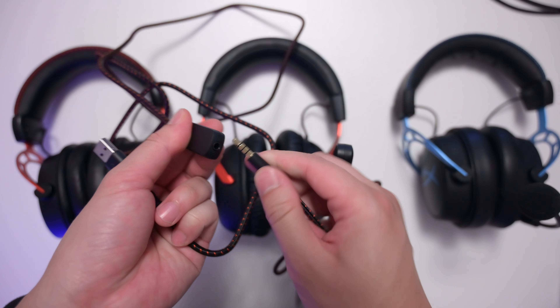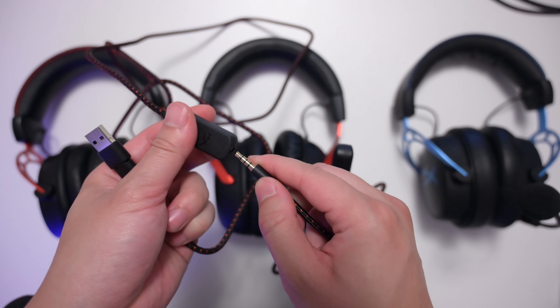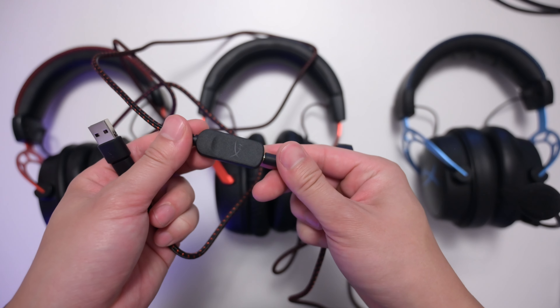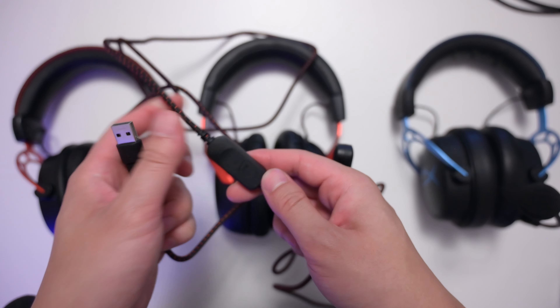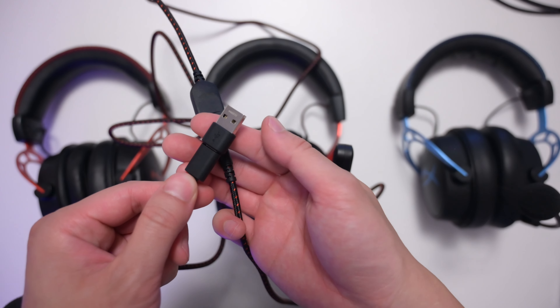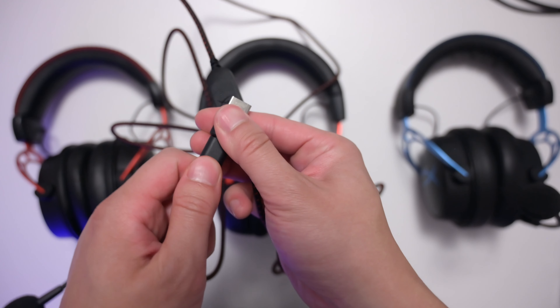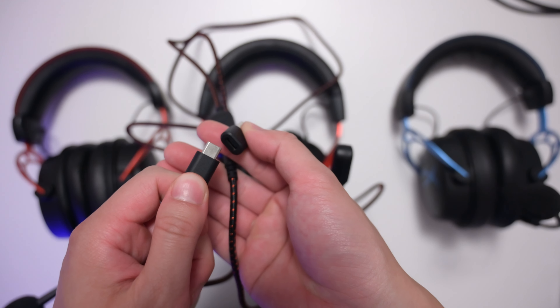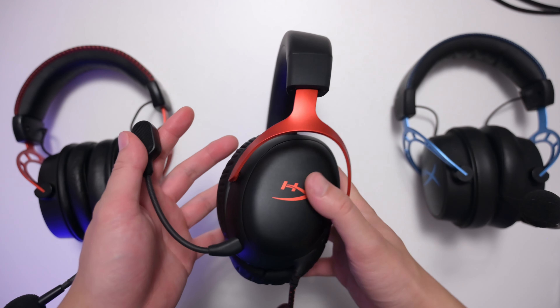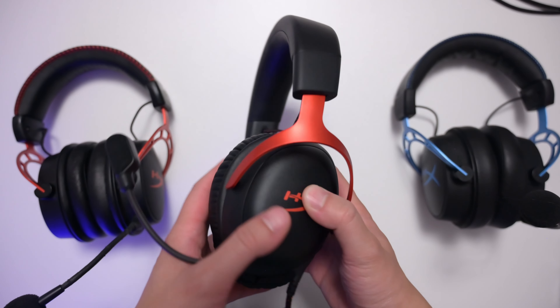Last but not least, it comes with a USB dongle — you can plug the 3.5mm cable into the dongle, which gives you a built-in DAC and allows you to connect to EQ and surround sound on your computer. It also uses USB-C with a USB adapter, which is a modern standard — nice to see.